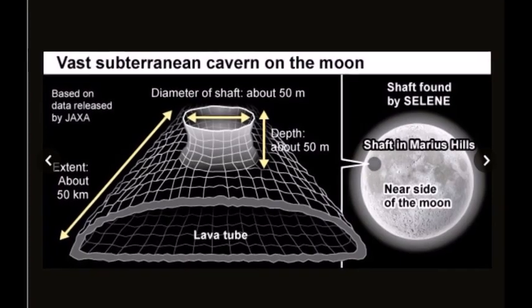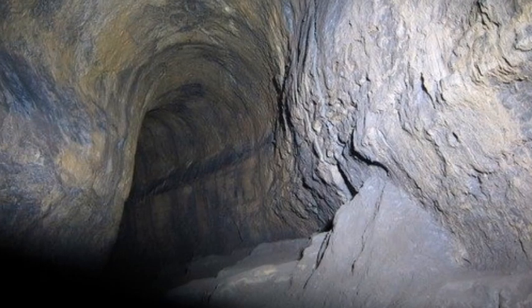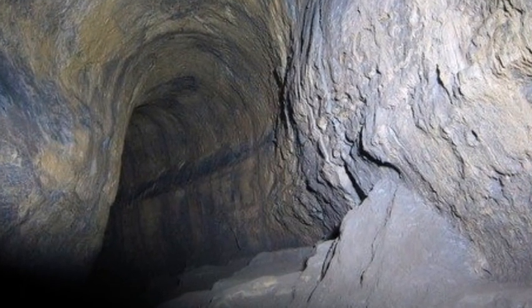Scientists believe that the cave, which is thought to be a lava tube formed by volcanic activity 3.5 billion years ago, could contain ice or water deposits along its walls.